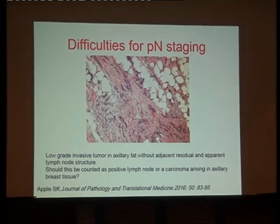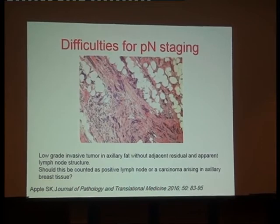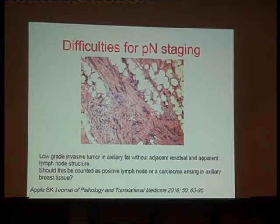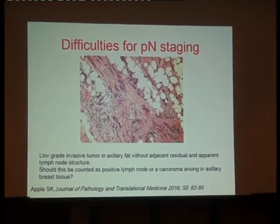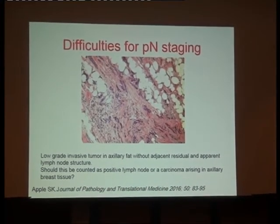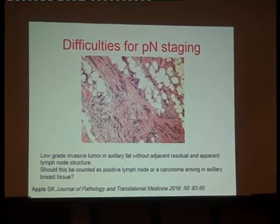Another situation causing difficulty in pN staging is when we have a tumor in the axillary fat. Sometimes it's easy because it's a nodule — even without lymphoid structure, it counts as a metastatic deposit and as a positive lymph node. But sometimes we have a low-grade invasive tumor in the axillary fat without adjacent residual or apparent lymphoid structure. Is this a positive lymph node, or is it carcinoma arising in axillary breast tissue? Should it be staged as N — a node metastasis — or as T — a primary breast tumor? This is a problem we sometimes encounter in the axillary fat.